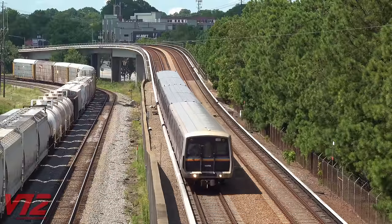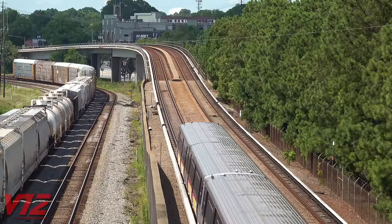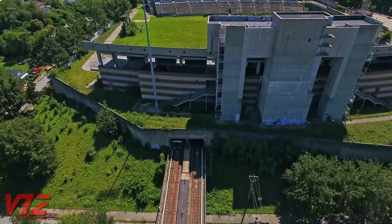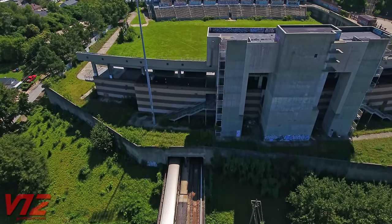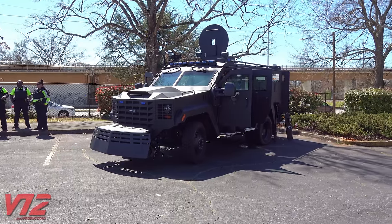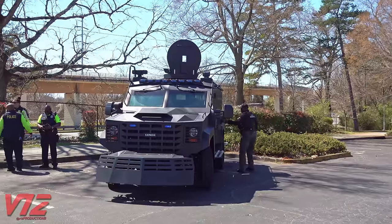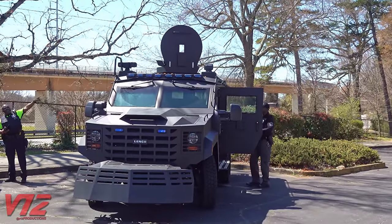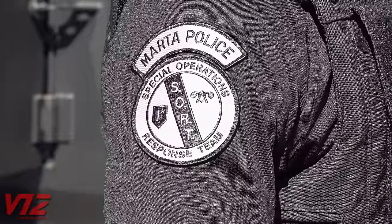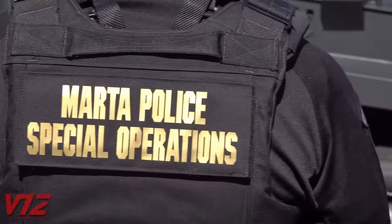MARTA trains ride on and through all kinds of infrastructure, from ground-level lines to elevated structures and tunnels. So basically, the RRV can go places a normal police car or tactical vehicle can't. This specialized truck is used by a specialized organization within the MARTA Police Department known as SORT — that stands for Special Operations Response Team. Think of it kind of like the MARTA Police Department's version of SWAT.